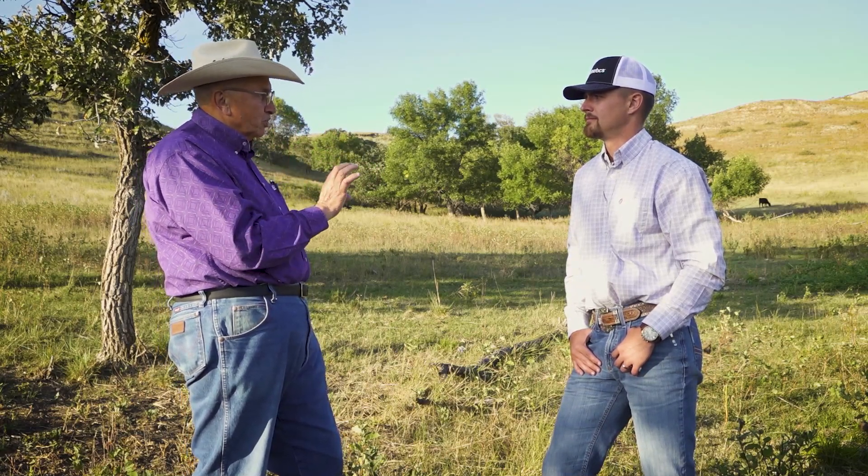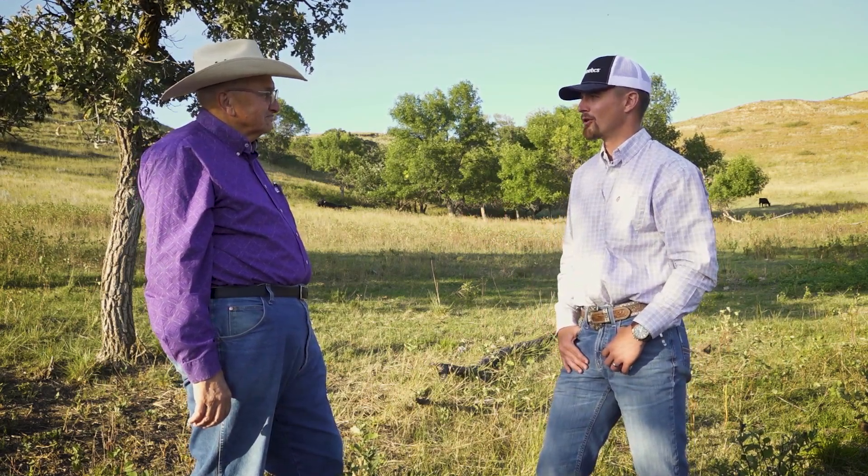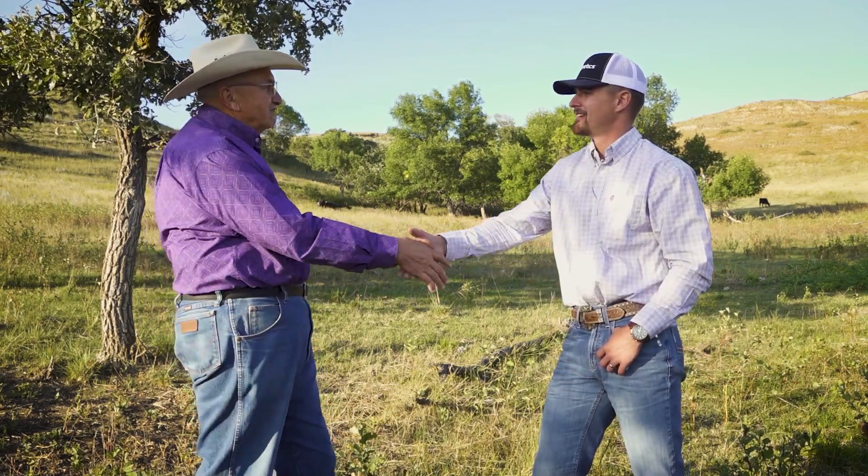Well, we sure have appreciated the opportunity to go through the cattle here and the work that you've done with ST Genetics. I really appreciate the partnership and your time. Great to have you here.